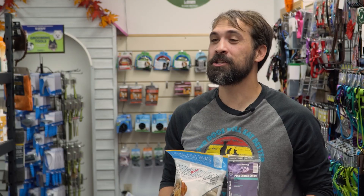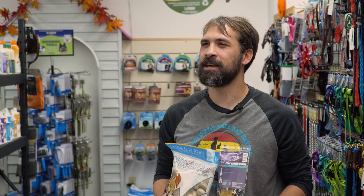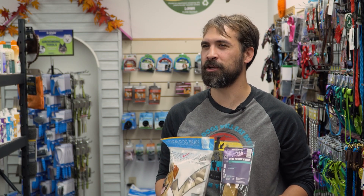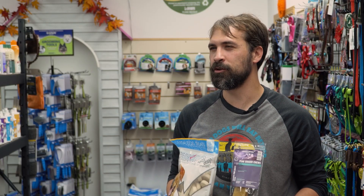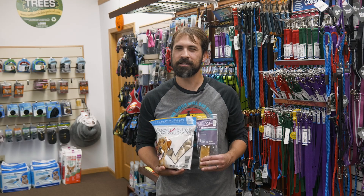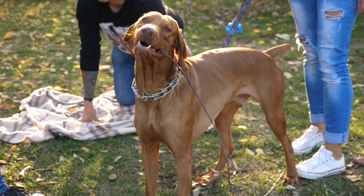Number one is dental care products. This one is so important. Think about this — you brush your teeth at least twice a day, right? Why? Because an ounce of prevention is worth a pound of cure. Your dog uses their teeth for everything: toys, treats, food, play — you name it. You can get a lot of stuff built up on their teeth and gums that can be harmful, and that's the last thing you want.